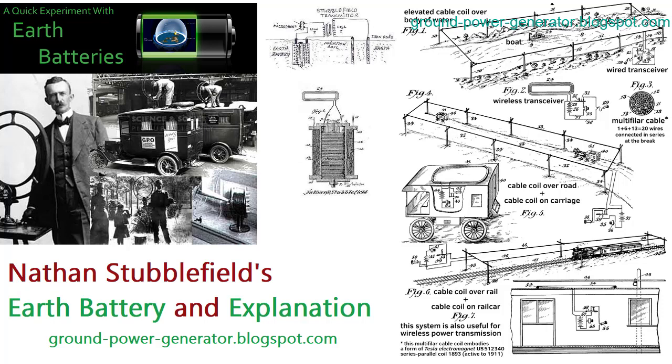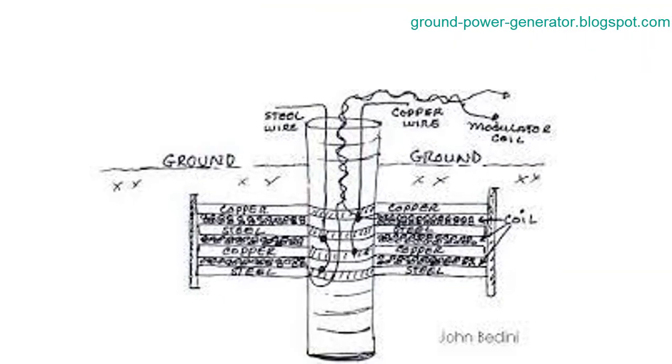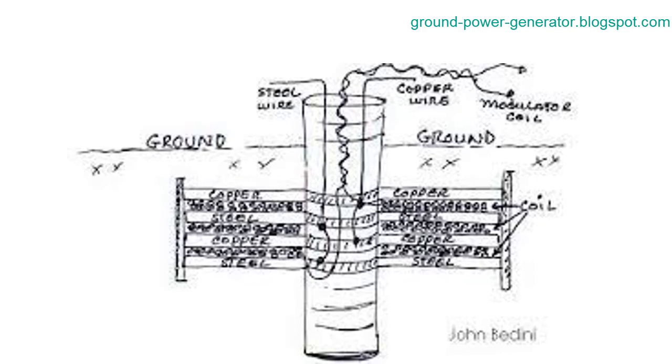The core of earth battery functionality involves potential difference, which in turn creates a fixed voltage power source — a hallmark characteristic of batteries. Once this voltage is established, a steady and substantial current flows through a resistor connected to the grounded battery.